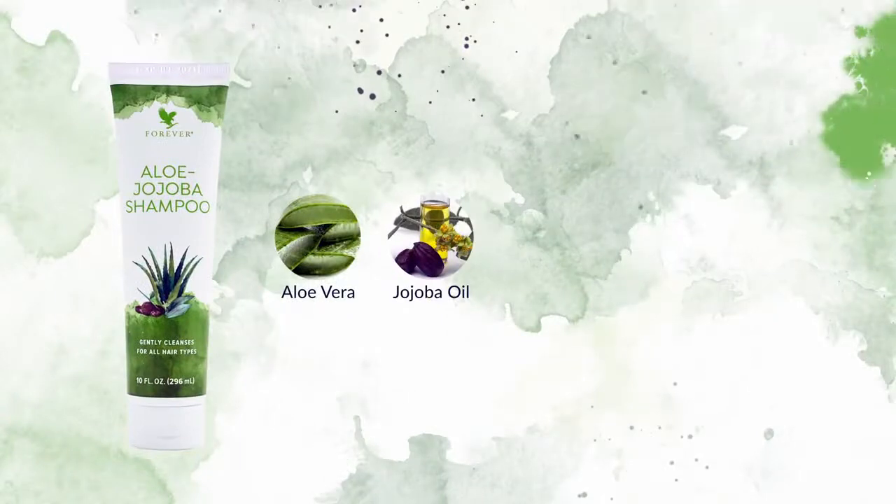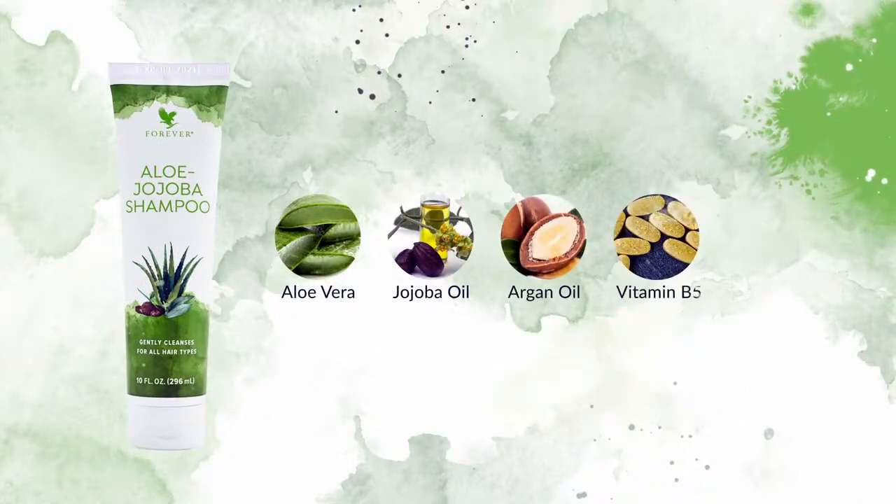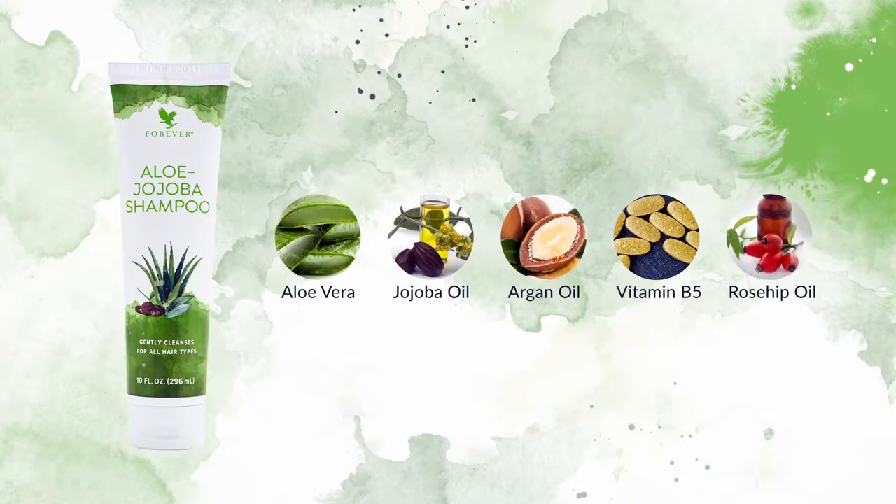In addition to Aloe and Jojoba Oil, we've added Argan Oil, Vitamin B5 and Rosehip Oil to support healthy hair and keep it moisturized and touchably soft.